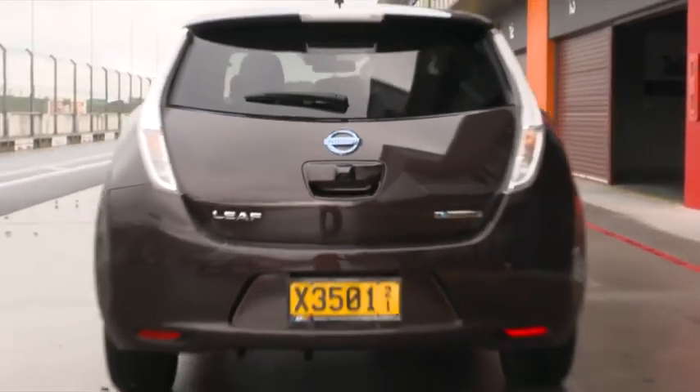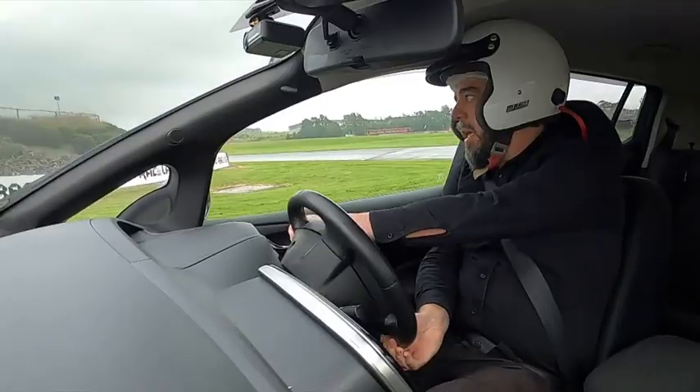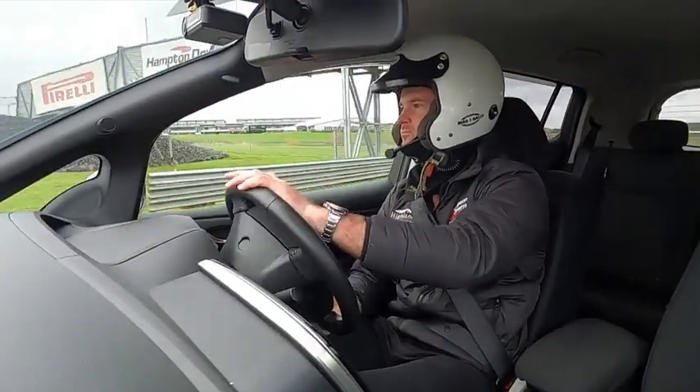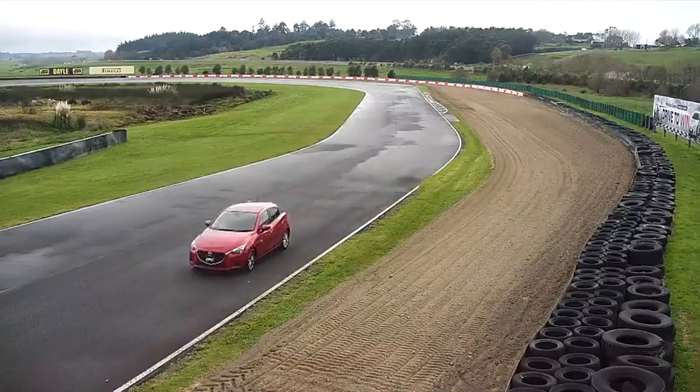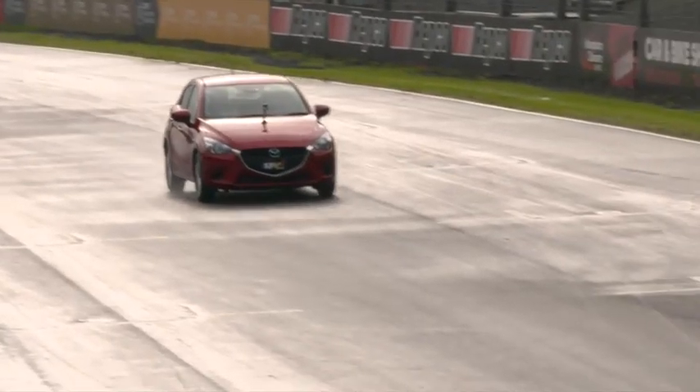Now in the most scientific of experiments, both me and professional driver Matt would take both cars around the track and compare times. I've pretty much forgotten everything he's told me, but here we go.